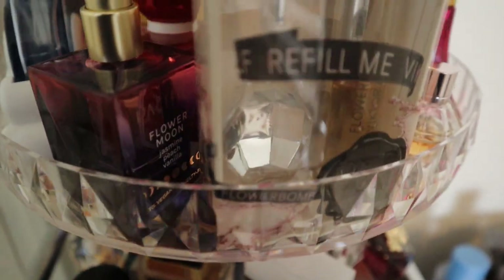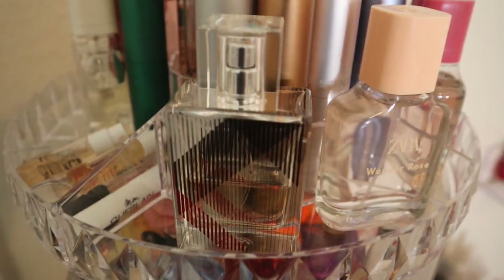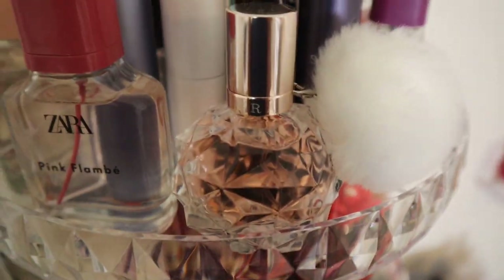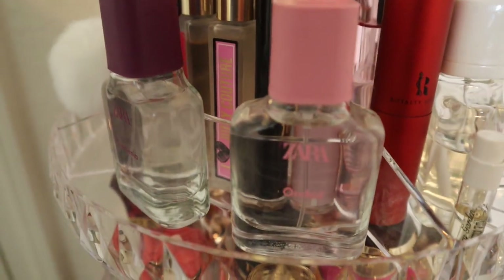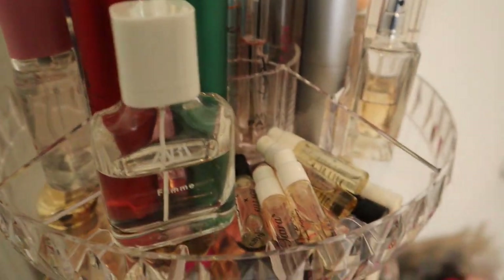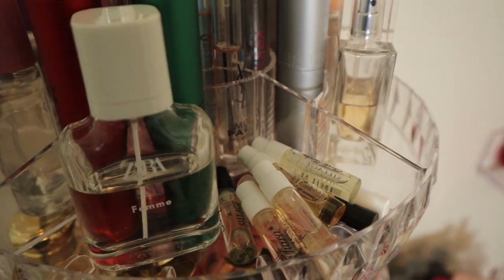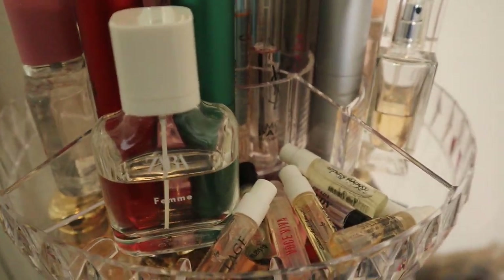Moving to the top where I keep my smaller bottles: Burberry Brit — really like that one. Zara Wonder Rose, Zara Pink Flambé, Ariana Grande Ari, Zara Gardenia — a dupe for YSL Black Opium original — and Zara Orchid. I also have Zara Femme. I have some samples here from House of Siage — I'm testing those out, and I can tell you right now I really want to purchase House of Siage Cherry Garden. I sprayed it on before my scent of the day and I am in love with that one.